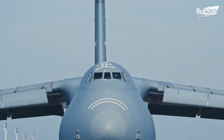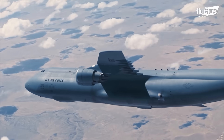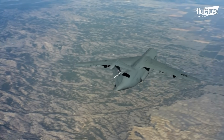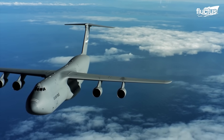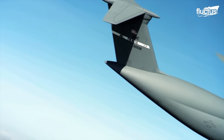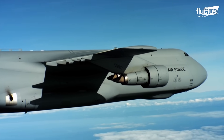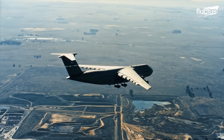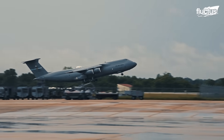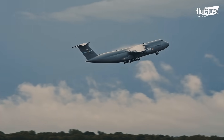A key aerodynamic feature of the C-5 is its T-tail, which enhances flight efficiency by improving the performance of the vertical stabilizer. This is achieved through the end-plate effect, where the horizontal stabilizer acts similarly to a winglet, reducing induced drag on the rudder. This contributes to more stable and streamlined flight, especially at lower speeds and during high-angle maneuvers — an aerodynamic principle commonly employed in modern glider designs.